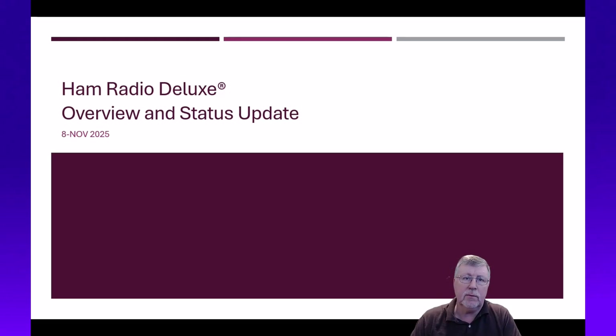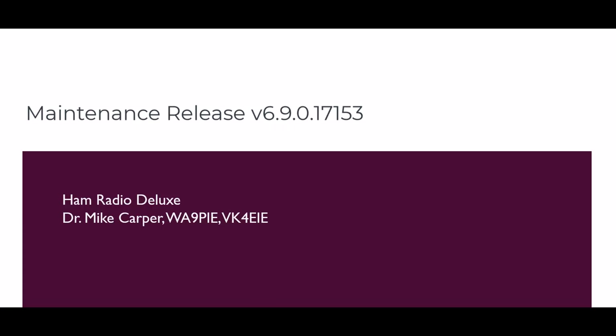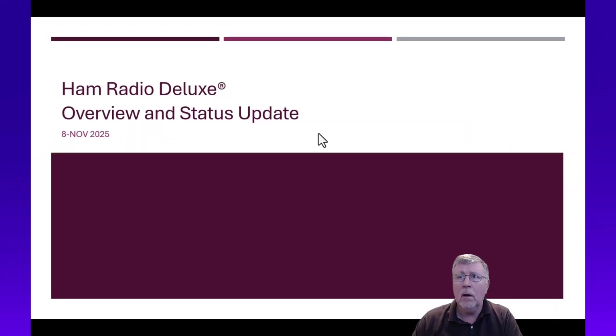Greetings everyone, a new maintenance release is out for version 6.9. Let's talk about it in today's Ham Radio Deluxe video. I'm Mike WA9PIE with Ham Radio Deluxe. If you find this video useful, give it a thumbs up, don't forget to subscribe, and click the notification bell.